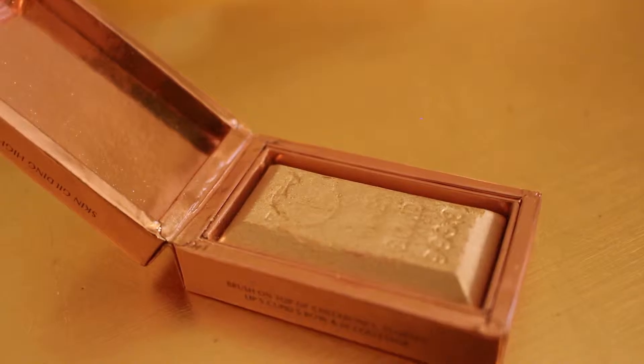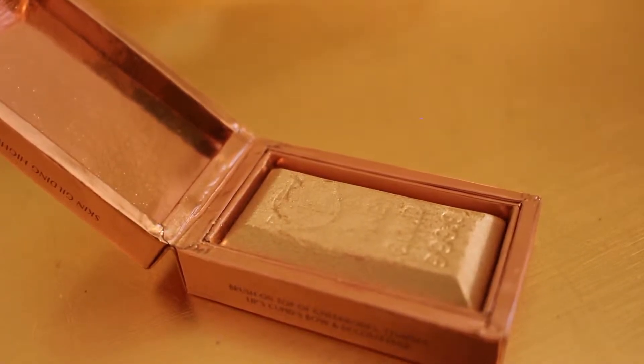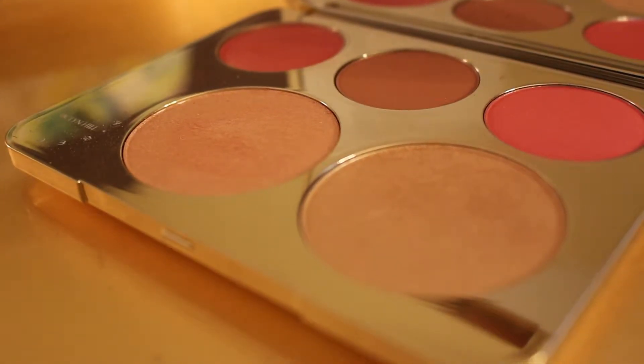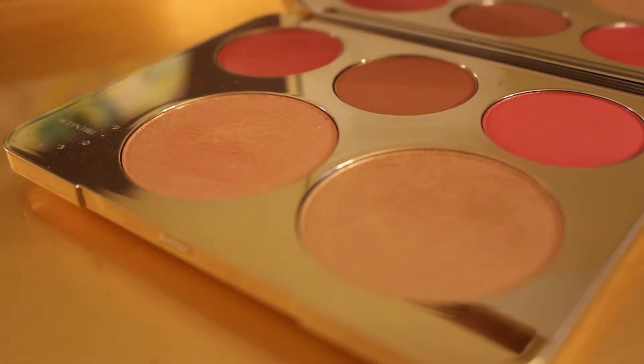Now to highlight my brow bone and inner corners of my eye, I'm going to be using from Laura Geller the Gilded Honey Gelato Swirl Illuminator. I absolutely love this highlighter, it's so beautiful. I wanted to use as many as I could, so that's what I'm using. Then just for an extra pop of sparkle, I'm going to be using the Heavy Metal Glitters from Urban Decay in the color Midnight Cowboy. I'm placing it on my winged liner, which I already did off camera, and placing it in the inner corners to give an extra sparkle. You can do this if you want — you don't have to, but I like sparkles.